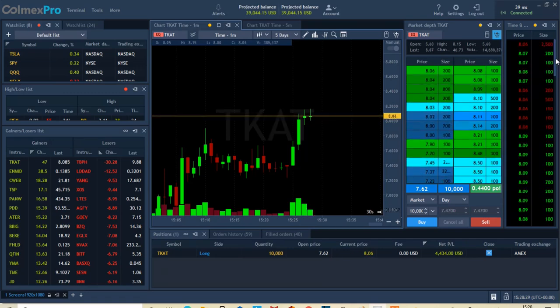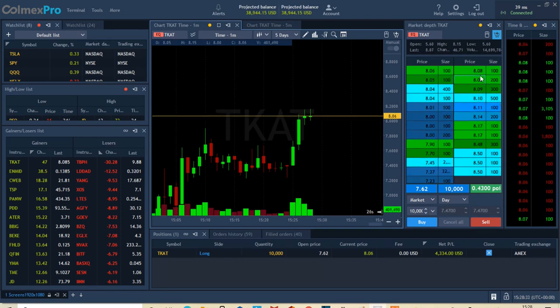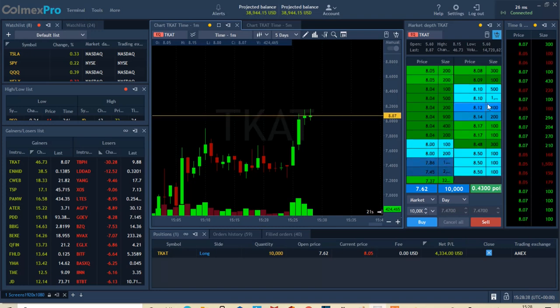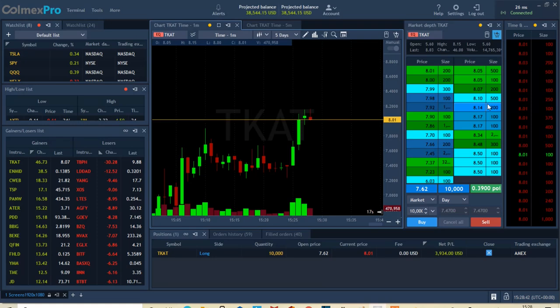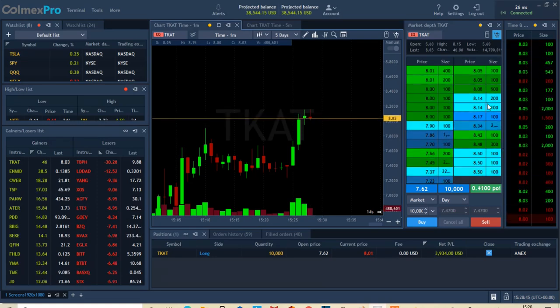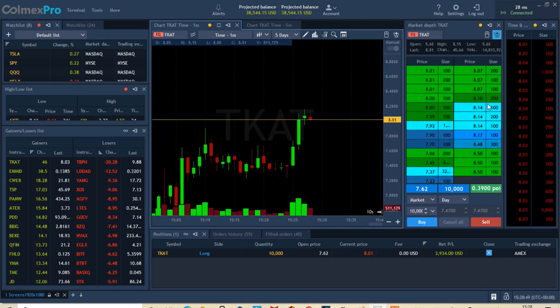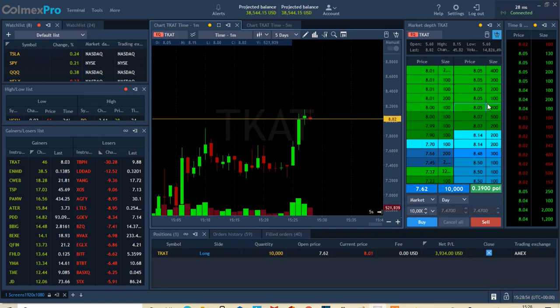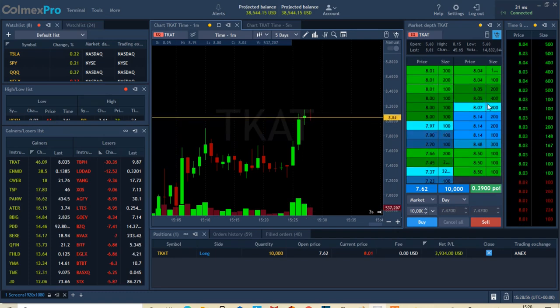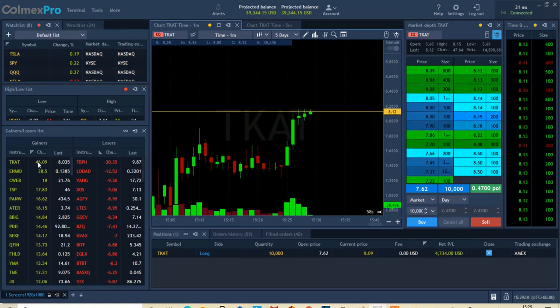Look at the Level 2s going crazy — that shows you the order book, how many people are buying and how many are selling. It seems like there's going to be even more buying pressure with this stock. I'm already up $4,000 on this trade. It's going crazy — this is an example of a runner. You can see it's up 46% on the day.